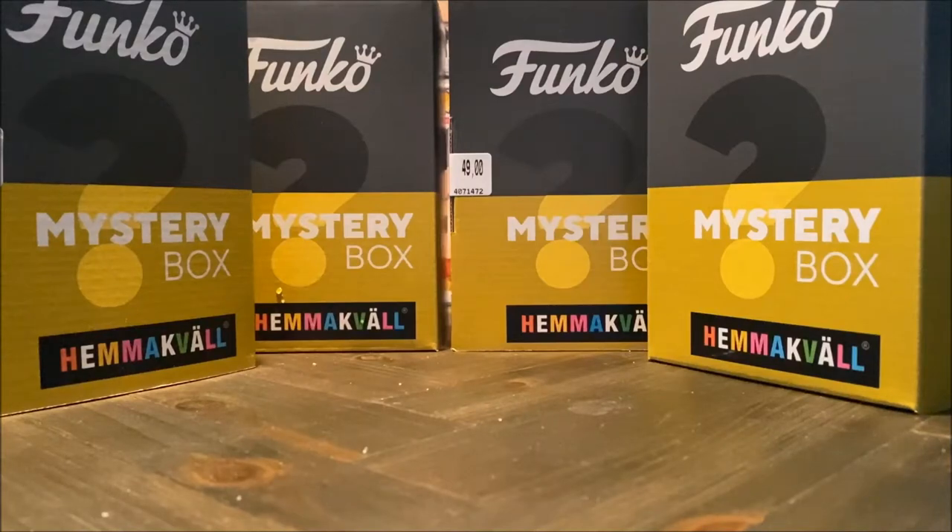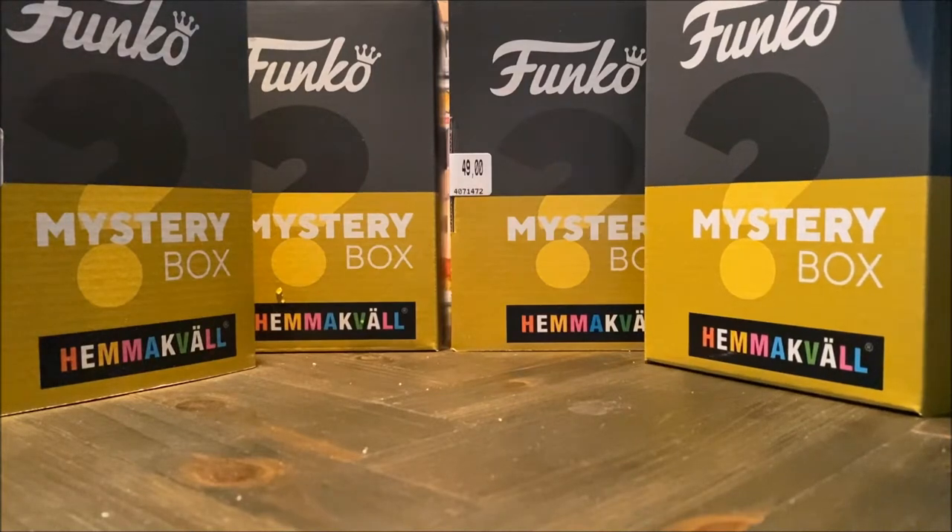What's poppin' everyone? Welcome back to the channel, and today I have a mystery box unboxing. I've been to Hemma Kväll, and they just released their new mystery boxes, so I picked up four of them right here.